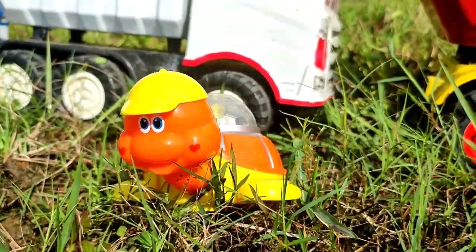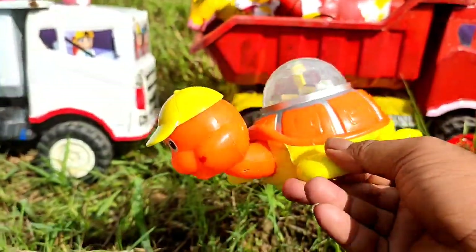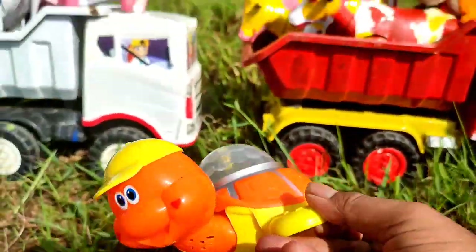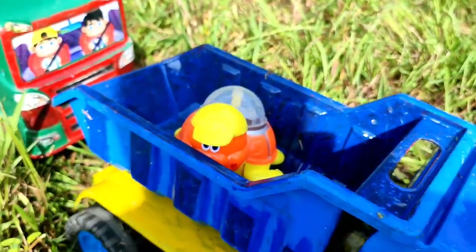Wadidaw. Ini kura-kura, sangat lucu. Dia mencari makan di sini, teman. Tuh, lihat. Ayo, kita angkut ke atas truk. Mantul.